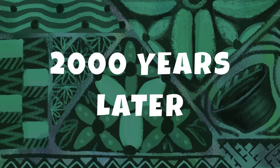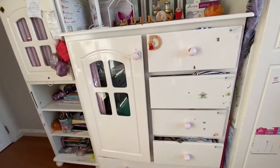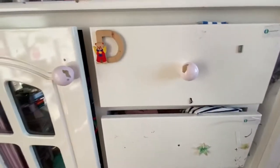Here are my dresses, my sister's dresses, and where I keep my clothes storage — pants, bottoms, and all sorts of tops.